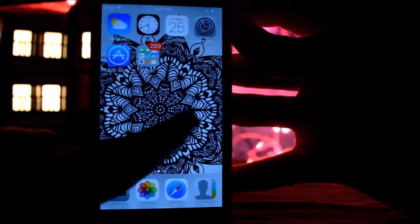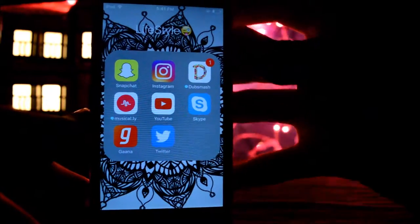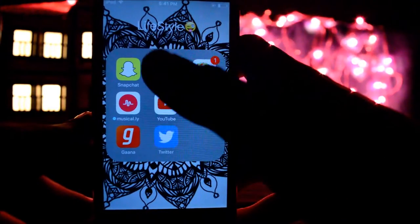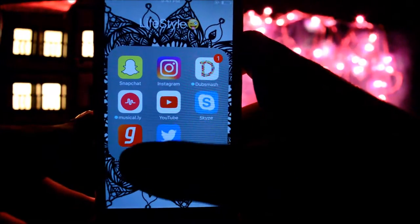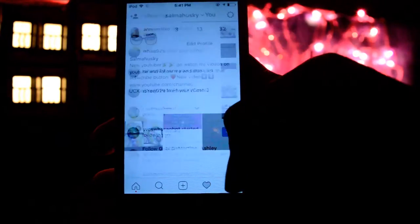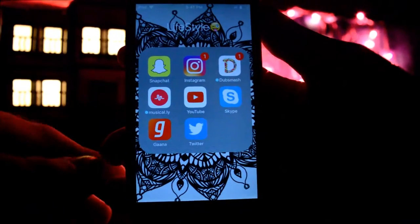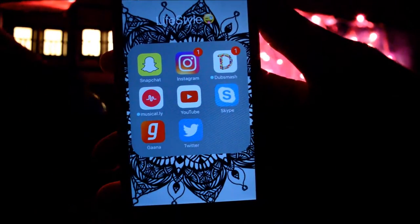When you slide over to the main part, the first app is a lifestyle folder. Then I have Snapchat — it's my private account so I can't share it. Then Instagram — let me open it. I usually keep my Instagram so go follow me, my Instagram account is Salma Husky.